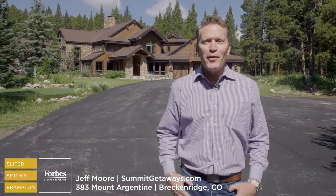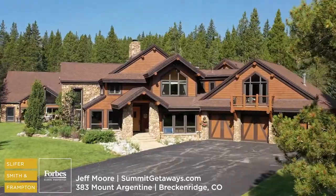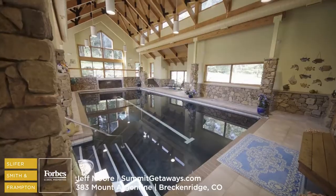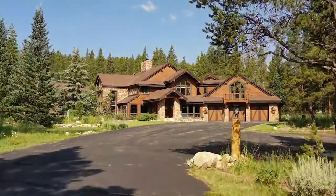Welcome to Spruce Valley Ranch, one of the most exclusive communities in all of Breckenridge. This is Rose Lodge, more than 12,000 square feet, including two homes on over four and a half acres. And as you're about to see, this property is loaded with amenities. Welcome to pure Rocky Mountain living.